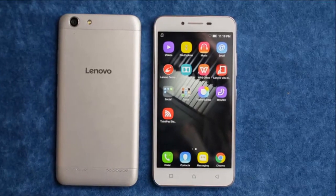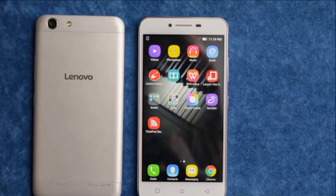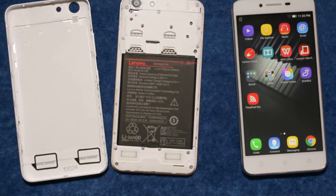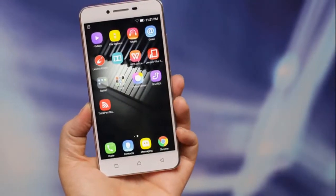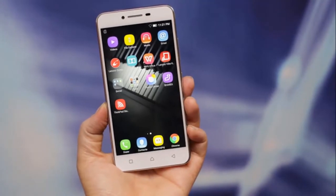Lenovo on Tuesday launched the Vibe K5 Plus smartphone in India. The company has stressed that India is its first launch market for this phone, which was announced last month at the MWC 2016 trade show along with the Lenovo Vibe K5. At the launch event, we got some time to play with the new Lenovo Vibe K5 Plus and here are our first impressions.